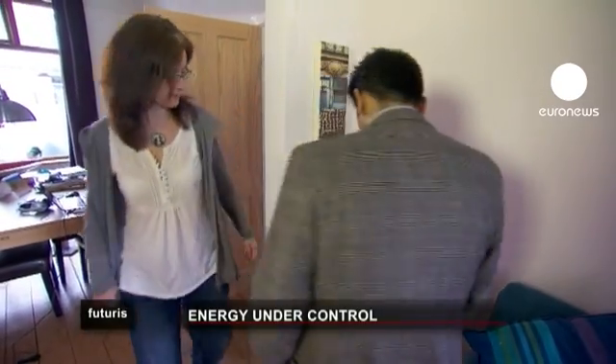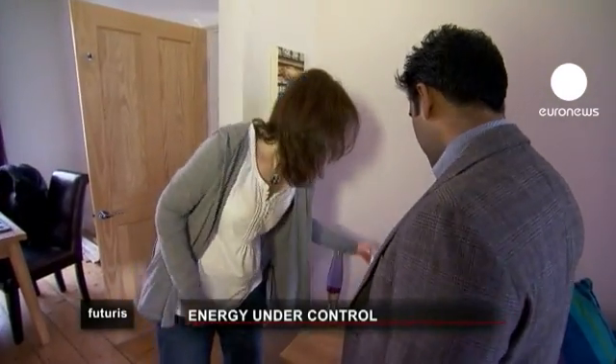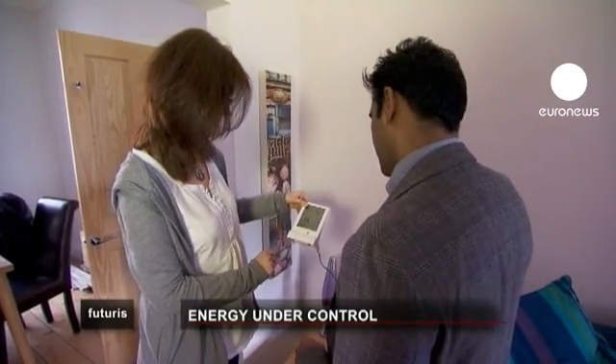just by providing a simple way of understanding people's energy consumption. The main aim of the DHEMS project is really to influence behaviour change in the end user — how they manage their home's energy, but also how they use the information they're receiving.